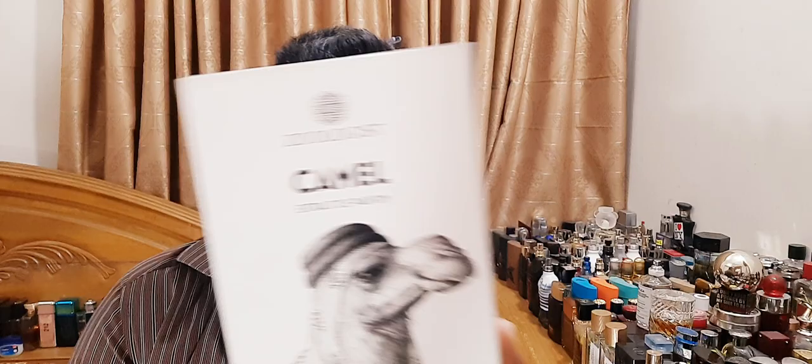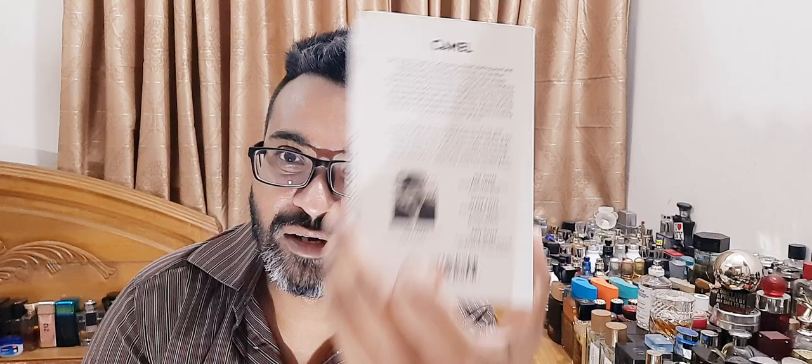The notes are listed as: top notes — dried fruits, frankincense, palm date, rose; heart notes — amber, cedar, cinnamon, jasmine, myrrh, orange blossom (neroli); base notes — civet, musk, wood, sandalwood, tonka bean, vanilla, and vetiver. So we're supposedly expecting a very animalic, complex, somewhat tar-like perfume.